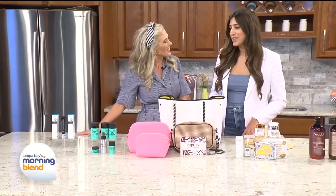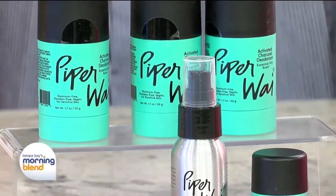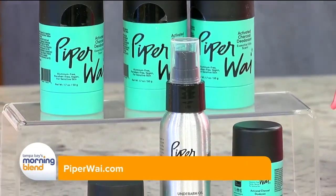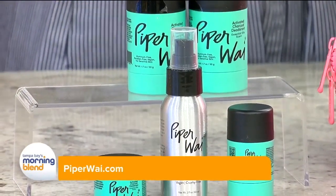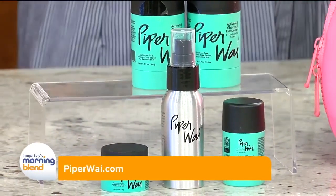What do you have next for us? So we have all natural deodorant from Piper Y. I love this. If you're like me, I've been struggling to find an all natural deodorant — odor protectant. This is great. They have a variety of fragrances, mild to all natural, there's something for everyone. It's kind of different than a normal deodorant container.